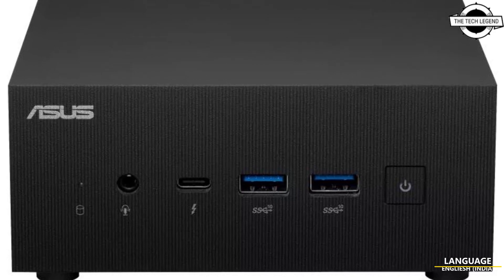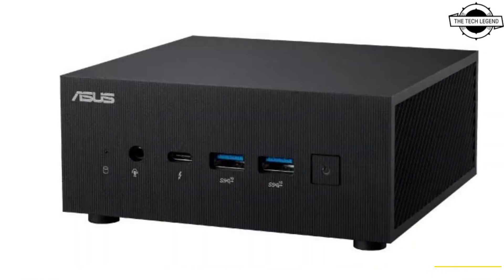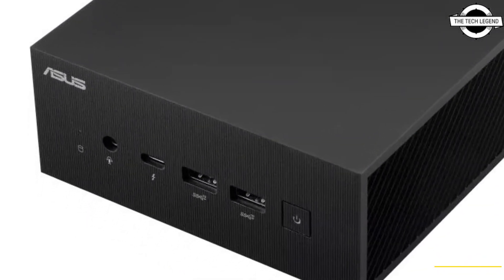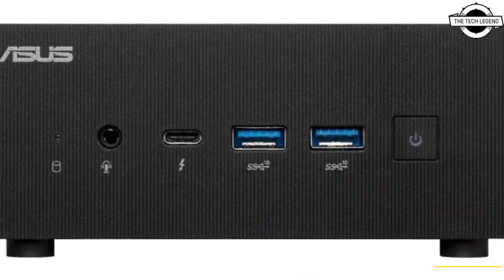Hello friends, welcome to the Tech Lesson channel. Today I will talk about the ASUS ExpertCenter PN64 mini PC. ASUS has announced the ExpertCenter PN64, a mini PC powered by up to 13th generation Intel Core processors.